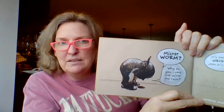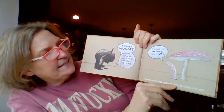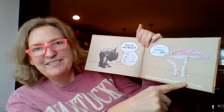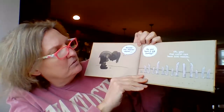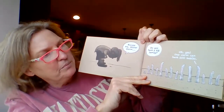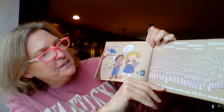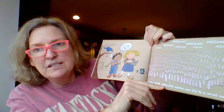Mr. Worm, why do you come out after the rain? It's easy to wiggle when it's wet. Worms move and breathe better when it's wet. And look at that beautiful mushroom. Excuse me, Mr. Worm, do you have a big family? Oh yes — one worm can have 100 babies. Yum, says the bird. How many worms live here? Millions and millions — over one million worms can live in a small park.